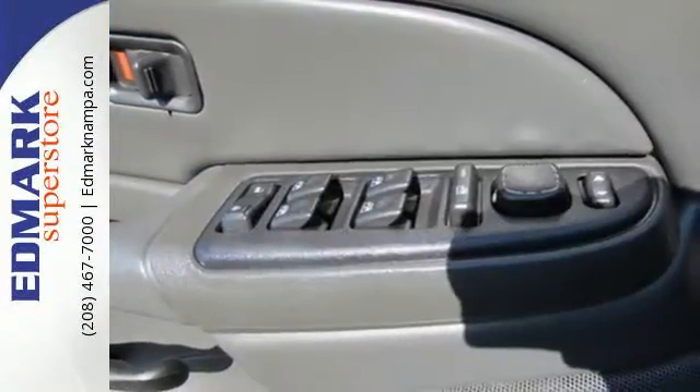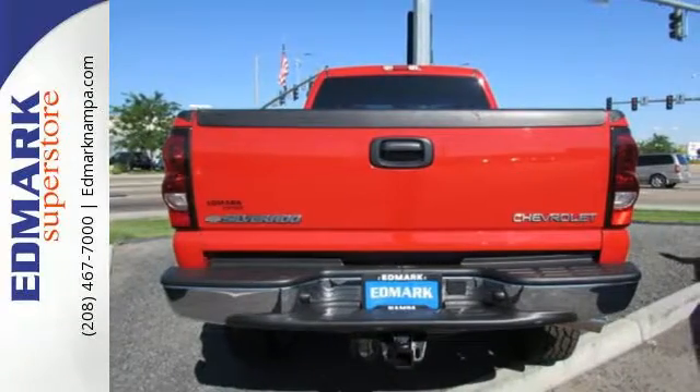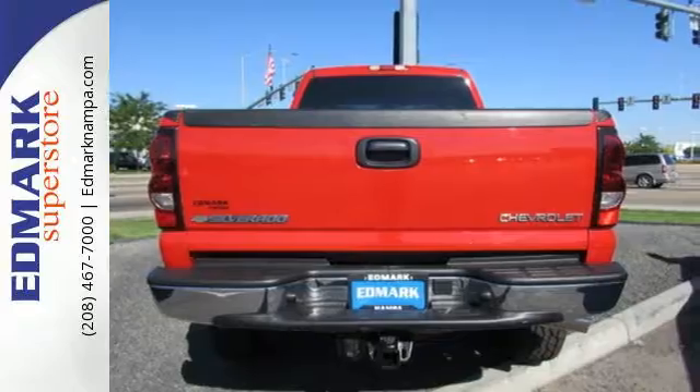With a potent powertrain, job-proven chassis components, and a full featured spacious cab, this 3-quarter-ton pickup is a great buy.